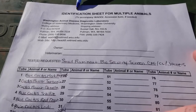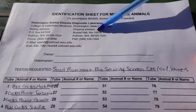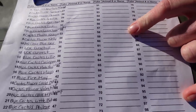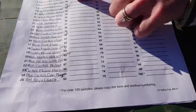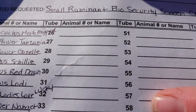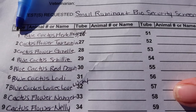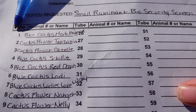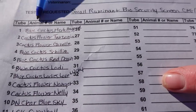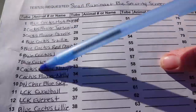This is the animal identification sheet for multiple animals. We're testing 25 goats, so I'm putting each of their names. On the vials I'll show you, I put the number and the goat's name — for example, number one is Blue Cactus Merle Haggard. That way, if anything gets rubbed off, they can still read the number.